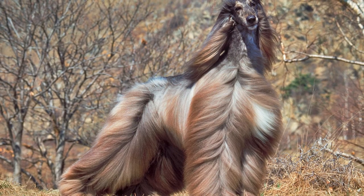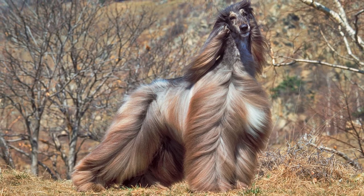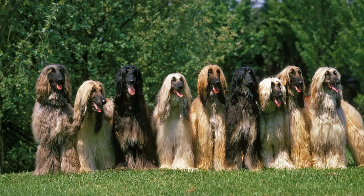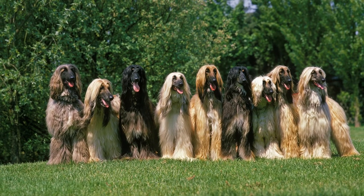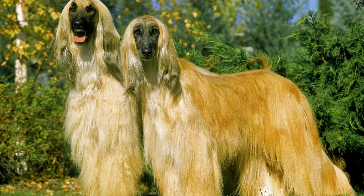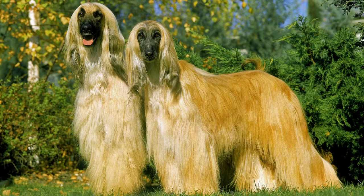The Afghan hound is a beautiful dog with a long history. Learn all about where they came from, what they look like, and what kind of personality they have in this video. You'll also find out how to care for them and what common health problems they may experience. By the end, you'll be able to decide if an Afghan hound is the right pet for you.